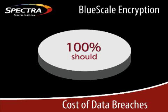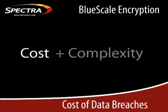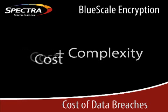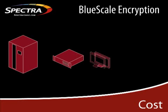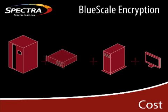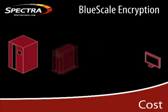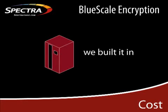Analysts suggest that 100% of companies should be encrypting at least some portion of their data. Companies should simply demand it. So why aren't they? The answer lies in two simple factors: cost and complexity. SpectraLogic has solved both of these problems. It's not uncommon to see encryption solutions priced from the tens of thousands to hundreds of thousands of dollars. Addressing cost was easy for Spectra — with BlueScale 10, we built encryption and encryption key management into our T-series tape libraries, and we offer it for free.